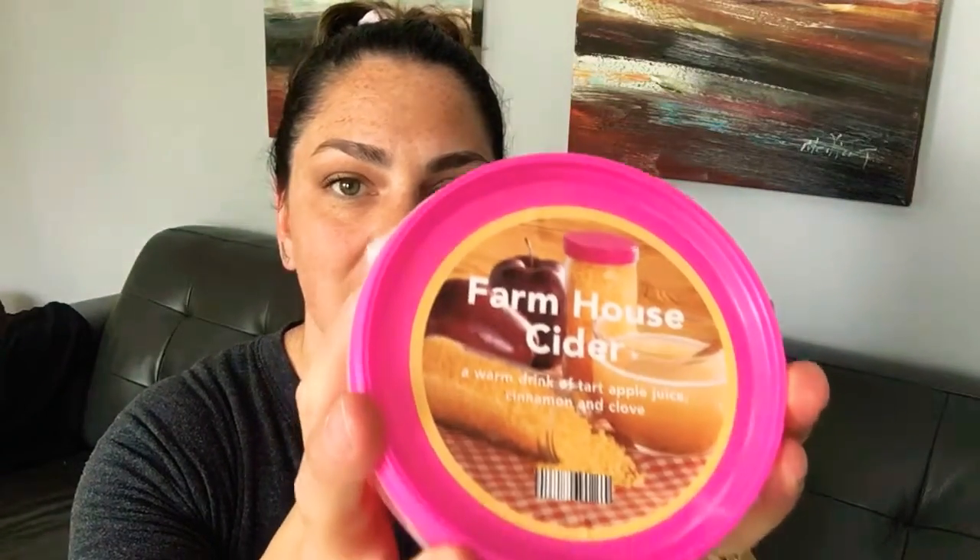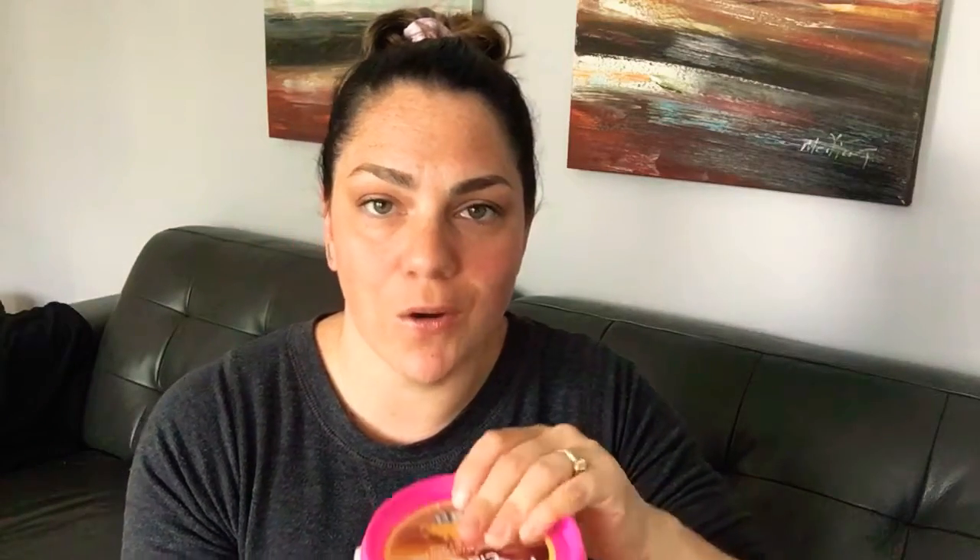First up we have Farmhouse Cider, which a lot of you already know and love. This has been a huge seller for me ever since I started with the company — every fall and winter everybody goes crazy over this scent. It is amazing. It is a warm drink of tart apple juice, cinnamon and clove, and if you're an apple or cinnamon lover, this scent is the best.